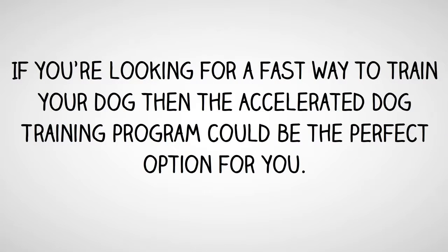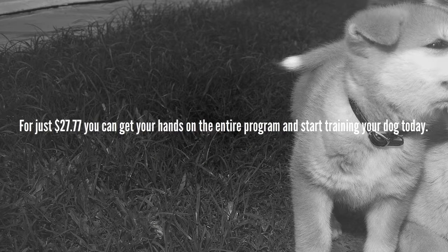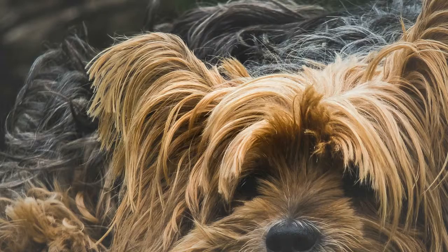If you're looking for a fast way to train your dog, then the Accelerated Dog Training Program could be the perfect option for you. For just $27.77, you can get your hands on the entire program and start training your dog today.